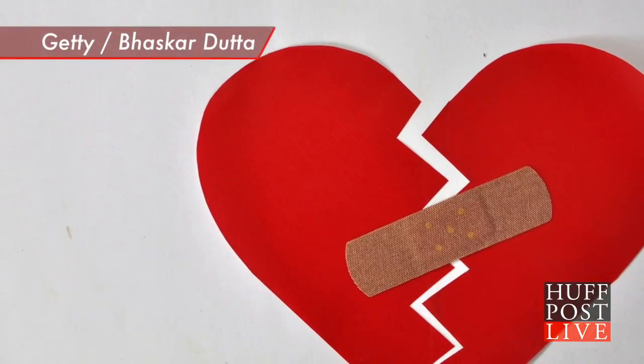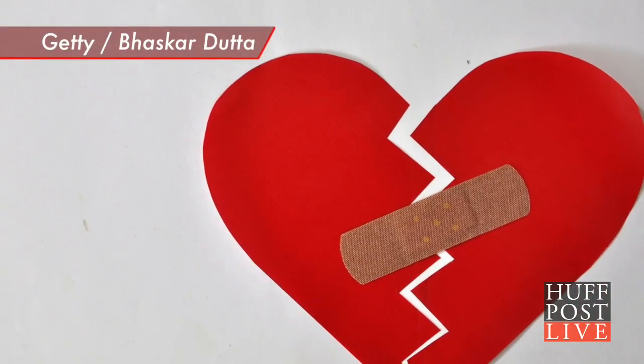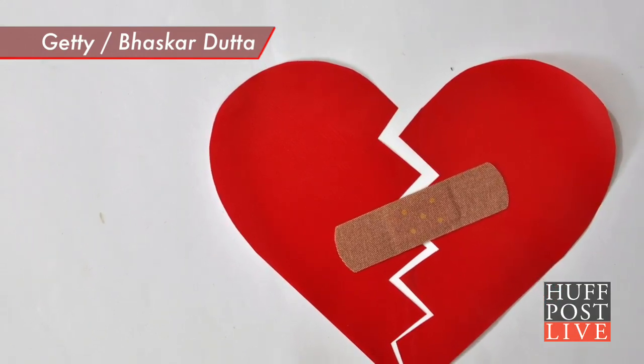It's often said that time heals a broken heart, but science says glue might be the best way. Researchers at Harvard University have invented a new kind of glue that can be used to repair heart wounds. And no, it's not like the kind of glue you'd use for home projects.